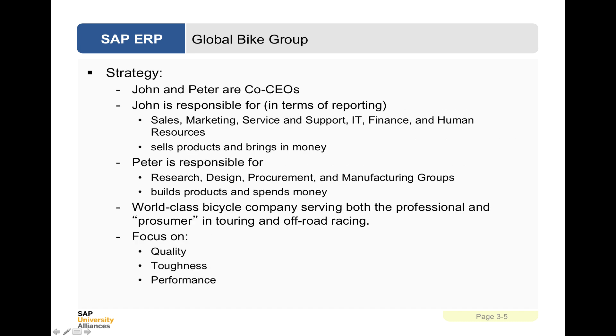They joined forces, so John and Peter are co-CEOs. This is quite common in some companies, particularly in Germany, where you have two CEOs responsible for different parts of the business. John is responsible for sales, marketing, service and support, IT, finance and human resources — he sells the products and brings in the money. Whereas Peter is responsible for research, design, procurement and manufacturing groups — building products and spending money.